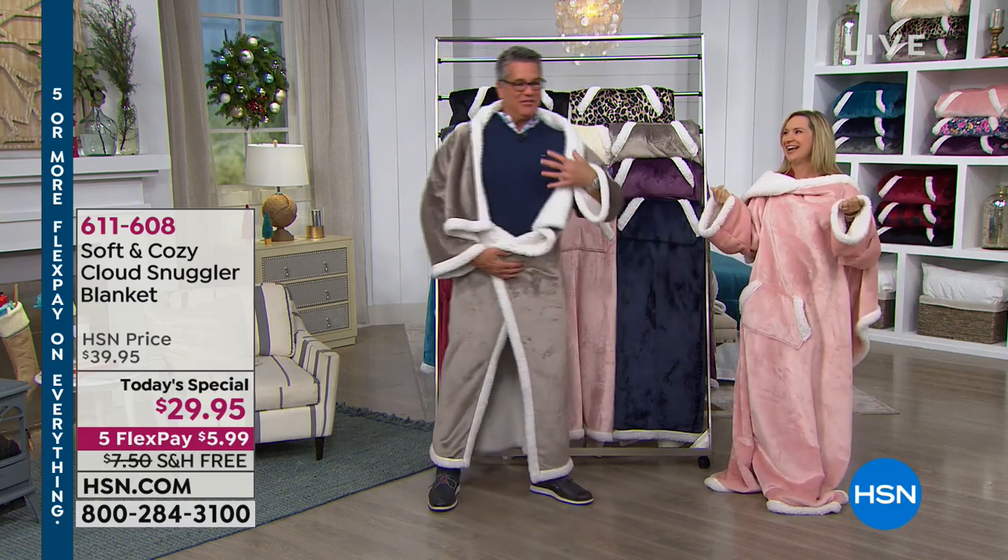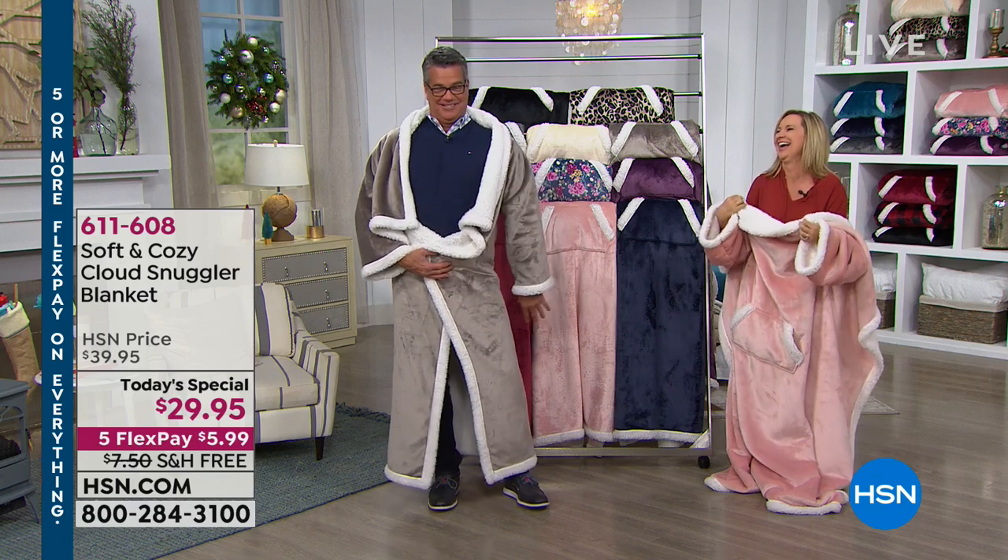Christmas morning, this is me. Imagine not having the sweater on. Exactly.